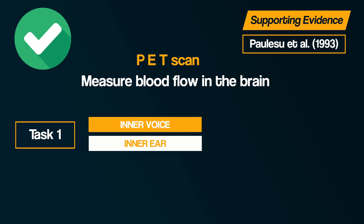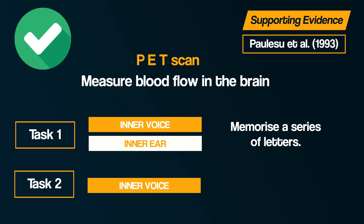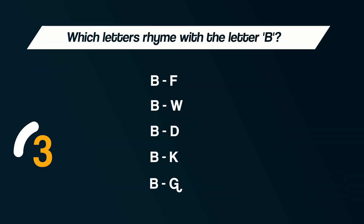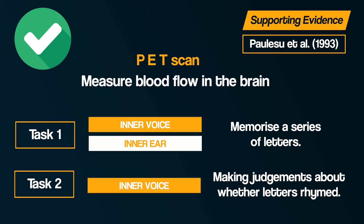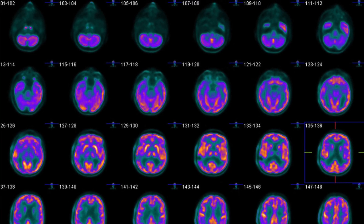One task was designed to use the inner voice and inner ear of the phonological loop — for this, participants had to memorise a series of letters. The second task was designed to only use the inner voice, and involved making judgements about whether letters rhymed. For example, which of these letter pairs rhyme? The researchers then compared the different parts of the brain that were activated when participants did each of the tasks.